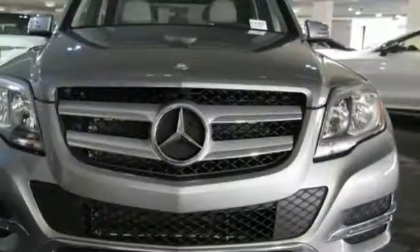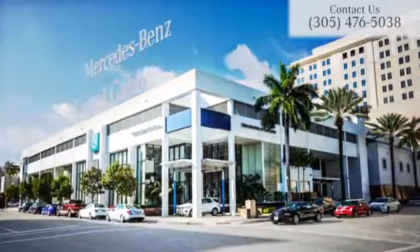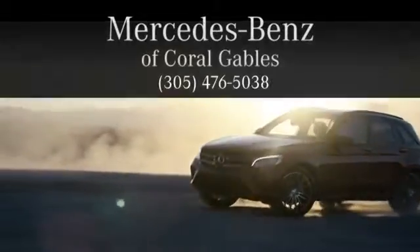Expand your horizons. Come in for a test drive today. At Mercedes-Benz of Coral Gables, we look forward to your visit and deliver excellence at every mile.